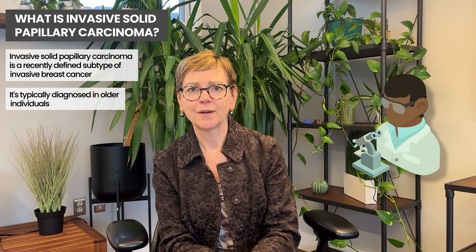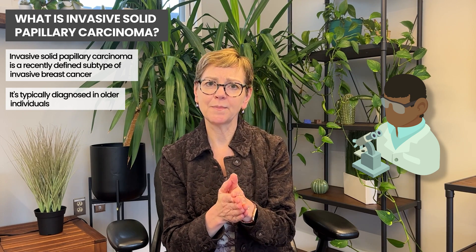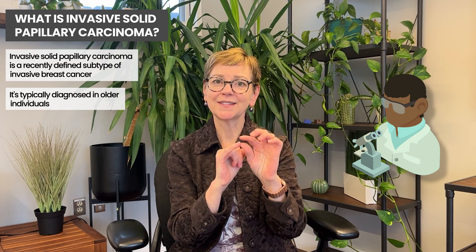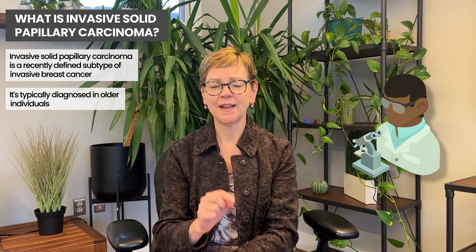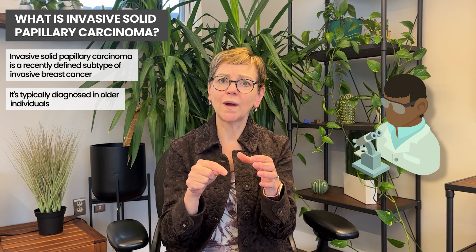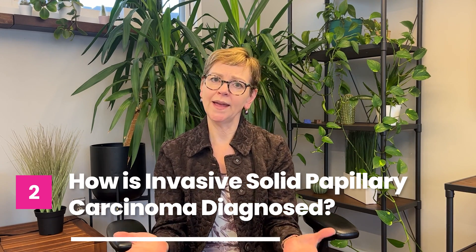Under the microscope, there are both papillary features and solid areas. When we talk about a papillary feature or papilla, it's usually something that comes out and looks like a little finger, or like a little taste bud. Those are papules, and papillary features tend to be long and stringy. In tumors that are invasive solid papillary carcinomas, we see solid areas as well as areas filled with these papules that might look like a cluster of little fingers together.